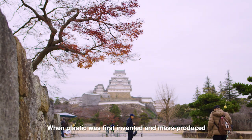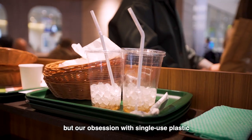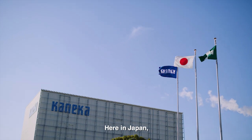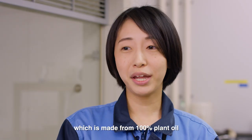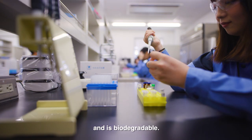When plastic was first invented and mass-produced, it was an innovation in itself. But our obsession with single-use plastic is having an impact on the environment. Here in Japan, we have developed a plastic alternative which is made from 100% plant oil and is biodegradable.